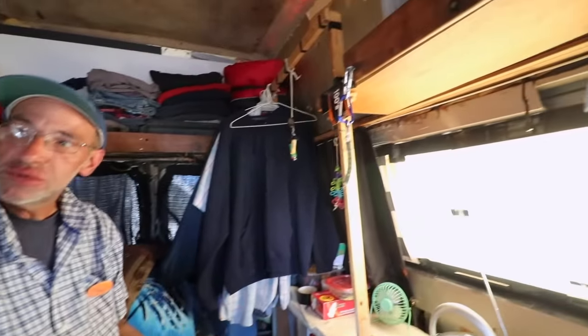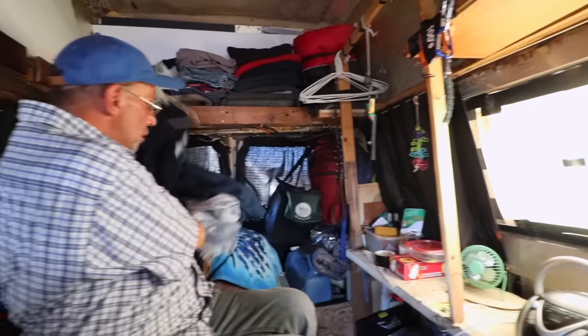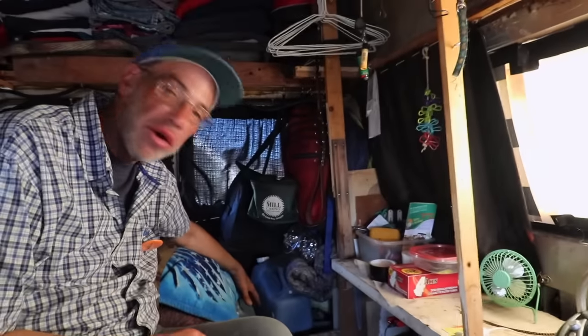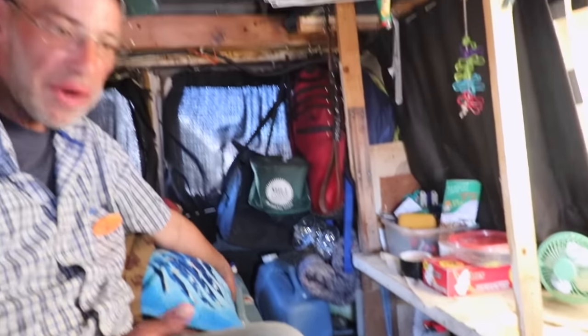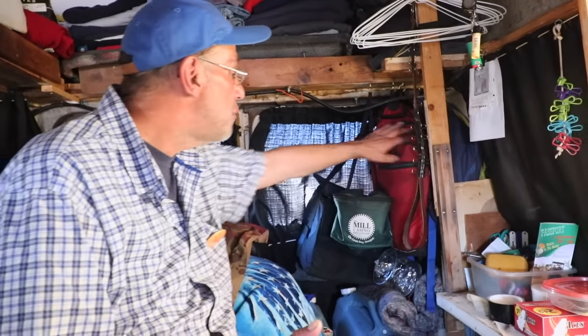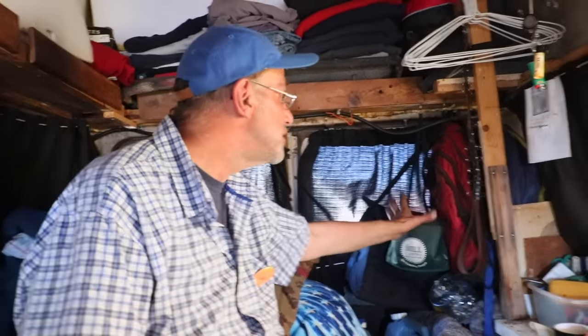This setup was brand new last night because with the new passenger seat, I lost my clothes closet — I used to hang my clothes there. So I put this together last night to see if I like it this way. This is probably version five in here for how I have things set up. I've learned in the Caravan: if you hang everything, it keeps it off the floor. Behind my clothes here, I keep my backpacks. This is where I keep my water — six-gallon Walmart containers. I fill up a one-gallon jug to make it more convenient.